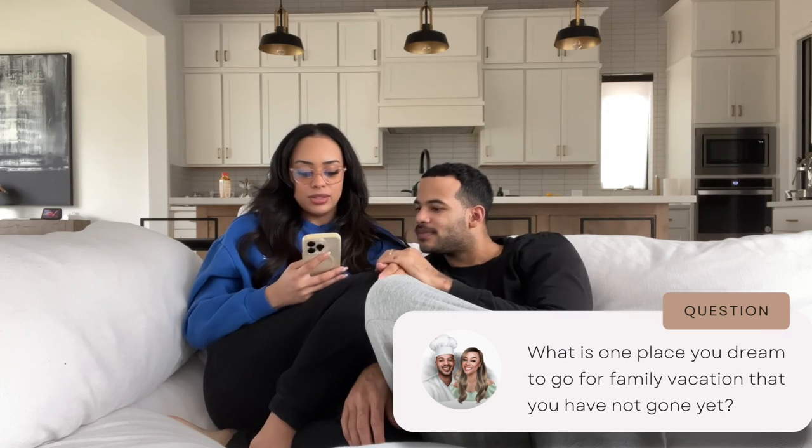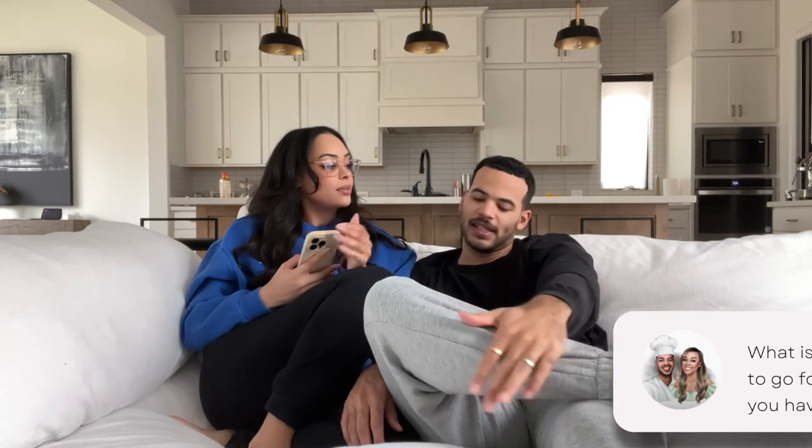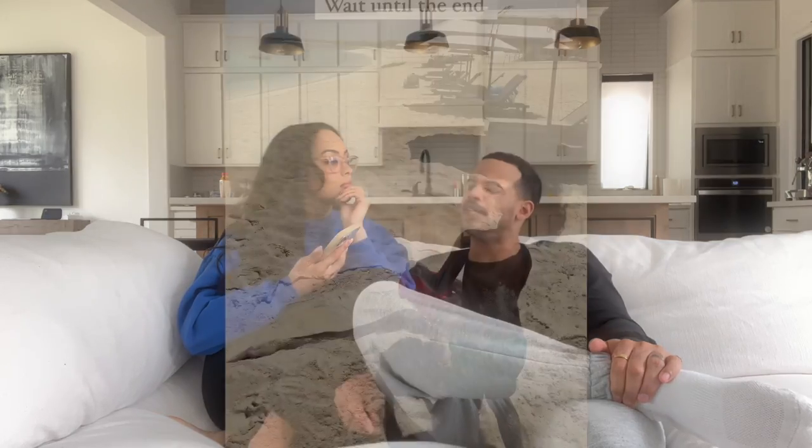What is one place you dream to go for a family vacation that you haven't been yet? Nowhere right now — the real ones know, when you travel with kids this age it's not really a vacation, it's like parenting in a different city! But we gotta take them to Hawaii for our 10-year anniversary. We love Durstun Keiko's — that's our place — and the boys love the beach, so Hawaii for our 10-year family trip.